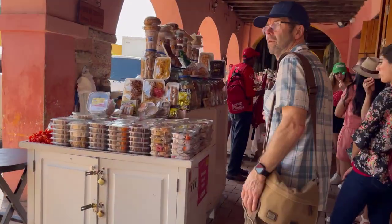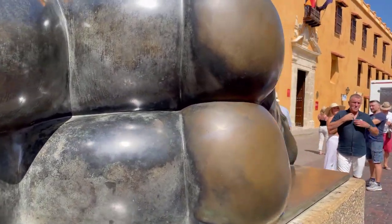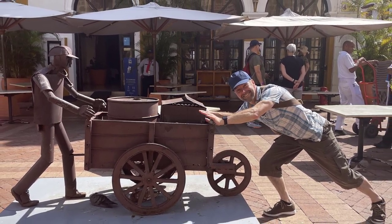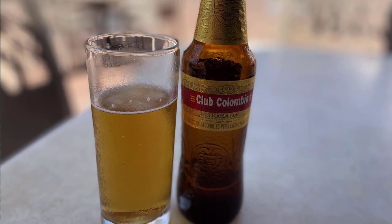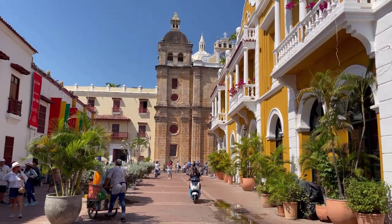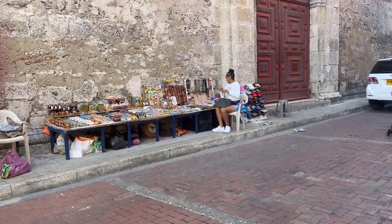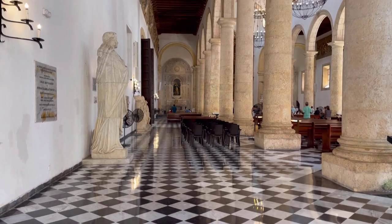We absolutely loved just leisurely wandering around the streets, enjoying the sunshine and the weird and wonderful artwork everywhere. We'd eaten a big breakfast on board the ship before we disembarked so we weren't hungry, but we did grab a Colombian beer at a little courtyard bar and sat watching the world go by. We got a bit of a shock when the bill arrived showing $23 for two small beers, but the bartender reassured us that was Colombian dollars — only around 8 American dollars. In fact, our two beers showed up on our bank statement as just over £4.